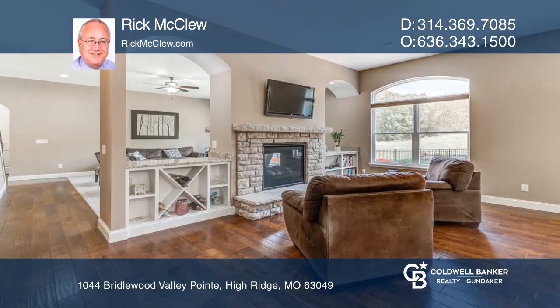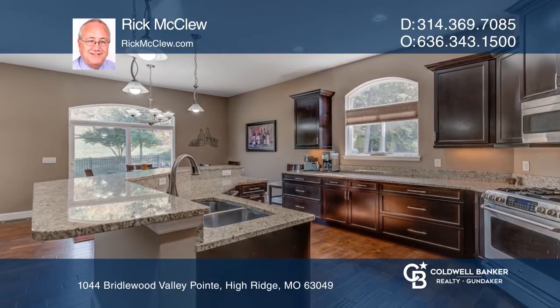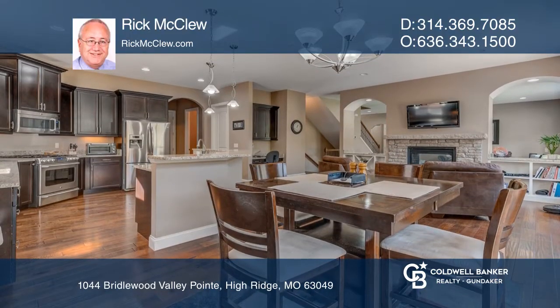The kitchen boasts 42-inch cabinets, granite counters, and stainless appliances. The fenced yard has stunning views. The two upstairs bedrooms share a dual bath, and there's a spacious loft area for your office or family room.